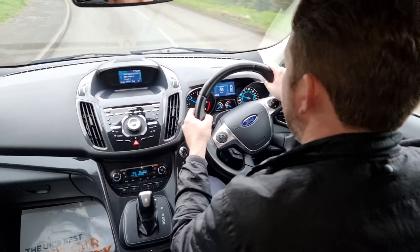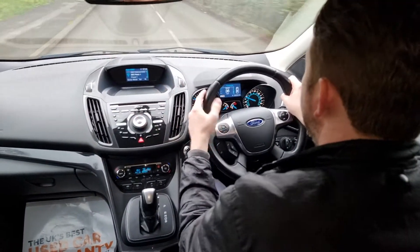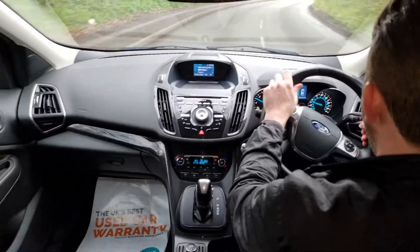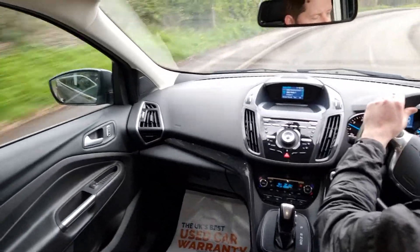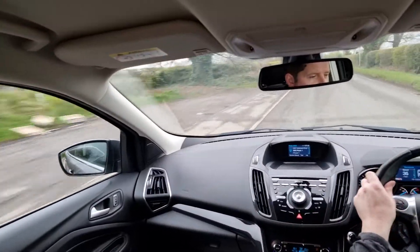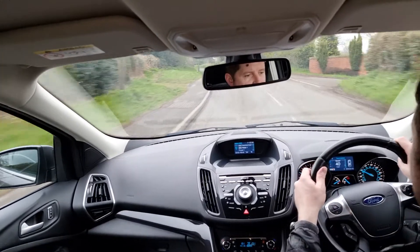It's just a really nice specification. You've got DAB radio as well as FM, AM and CD player, Bluetooth for your mobile phone hands-free and for audio streaming, dual zone climate control, auxiliary input and USB ports — loads of different ways to connect your devices.